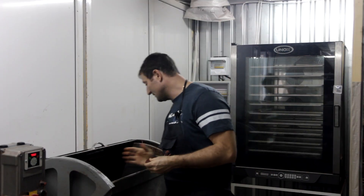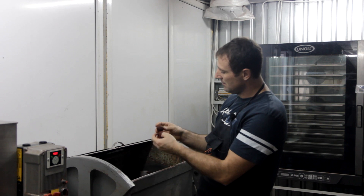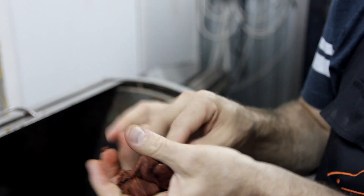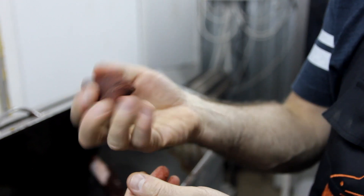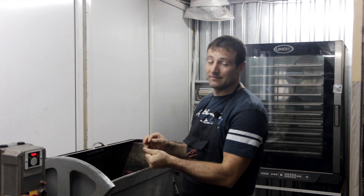Начинали с гаража, с подвала — доросли до такого. Если мы на месте не стоим, будем развиваться, будем радовать вас новыми продуктами. Мы вернулись минут через 20 — как раз тесто уже готово, и даже уже процесс пошел. Консистенция подходящая. Будем катать 26 пылики. Новый рецепт родился сегодня, будем обкатывать на предстоящих соревнованиях.